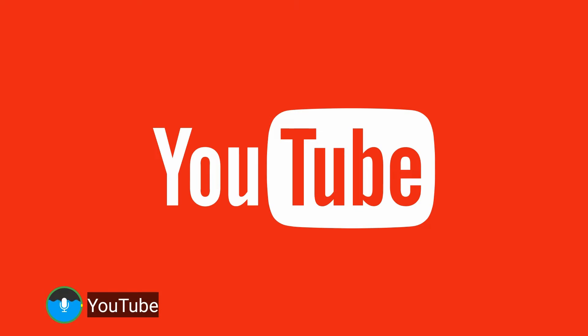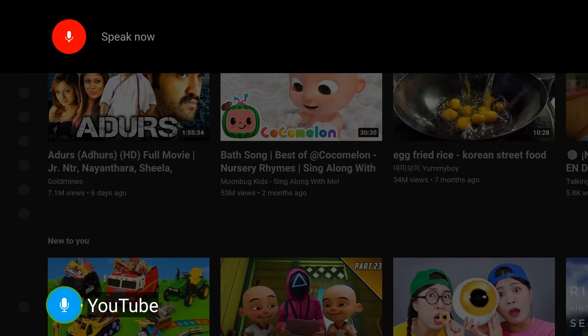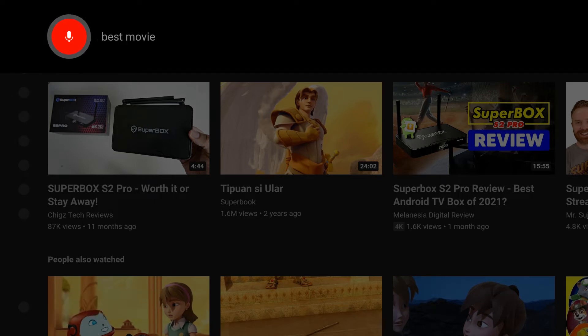In YouTube, you can also search anything by voice. Before searching, you need to press the voice button one time to activate the function in YouTube, then speak your search — for example, 'Superbox Best Movie 2021'.